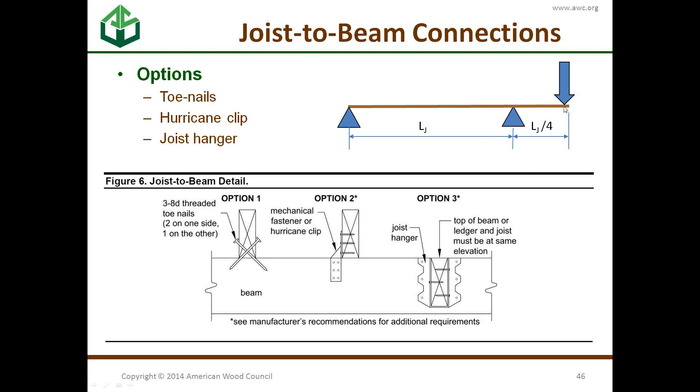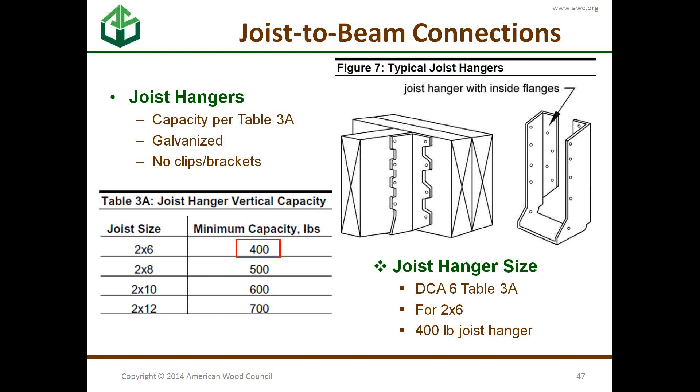It's important to make sure those connections are designed to take uplift, because the 220-pound load on the overhang causes an uplift load at the other end. For joist hangers, we have a table specifying the required capacity by joist size — for two-by-sixes, the hanger needs a 400-pound capacity.